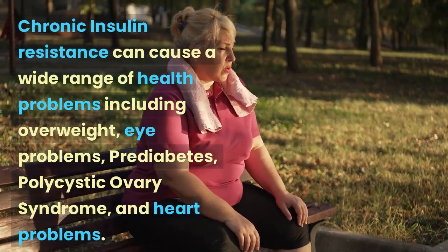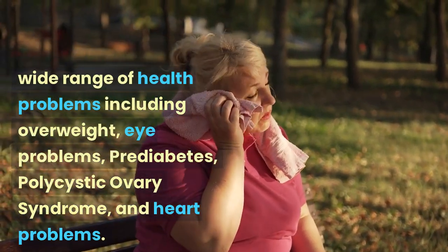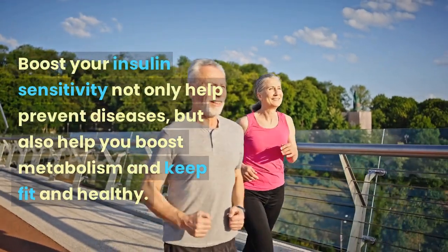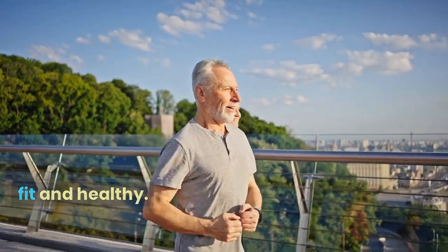Chronic insulin resistance can cause a wide range of health problems including overweight, eye problems, prediabetes, polycystic ovary syndrome, and heart problems. Boosting your insulin sensitivity not only helps prevent diseases, but also helps you boost metabolism and keep fit and healthy.